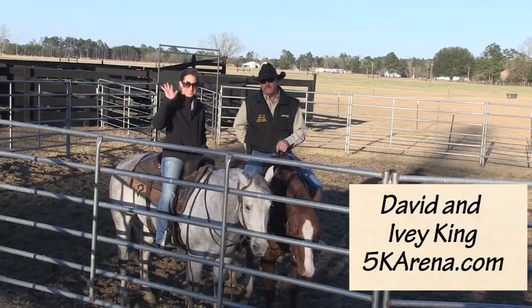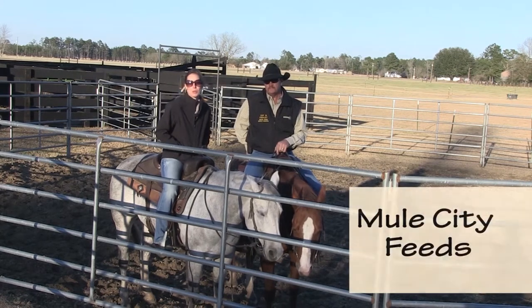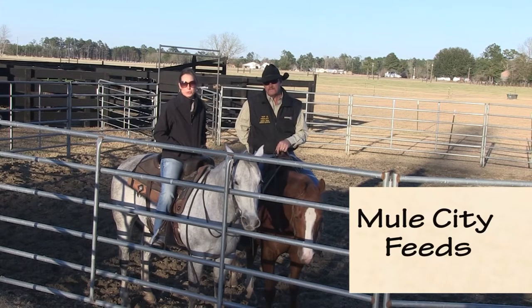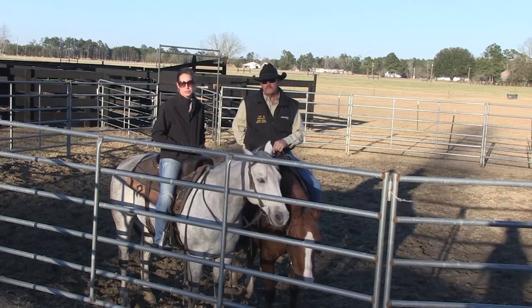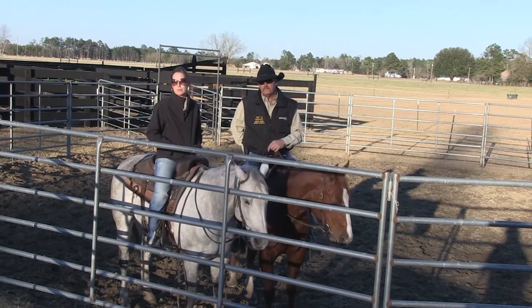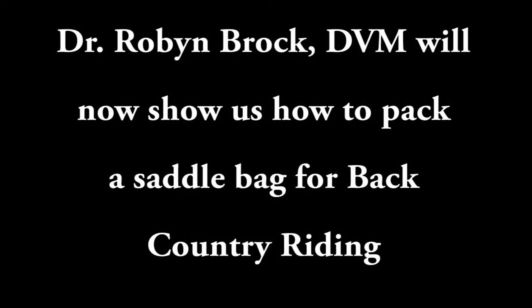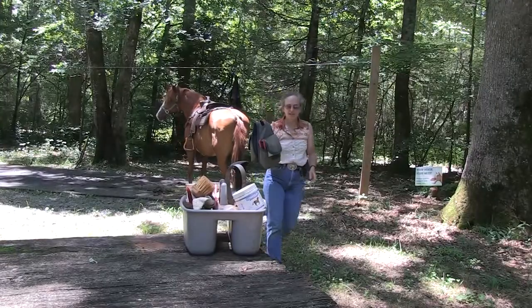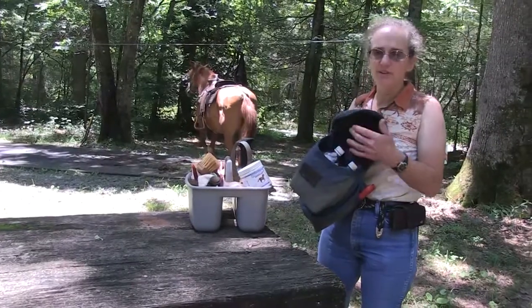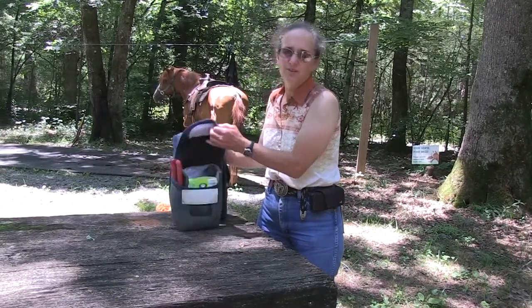I'm David King with 5K Arena — this is my wife Ivy King. We put on sorting, pennons, and cuttings. My wife will talk about the type of feed we use from Mule City Feed. We called Paul up with Mule City Specialty Feeds about five years ago. He was wonderful to work with. Our commercial feed had gotten higher and higher, and our feed bill was through the roof. He helped us mix a feed that was exactly what we were looking for. Our horses have stayed fat and shiny with plenty of energy without losing their minds, and we couldn't be happier.